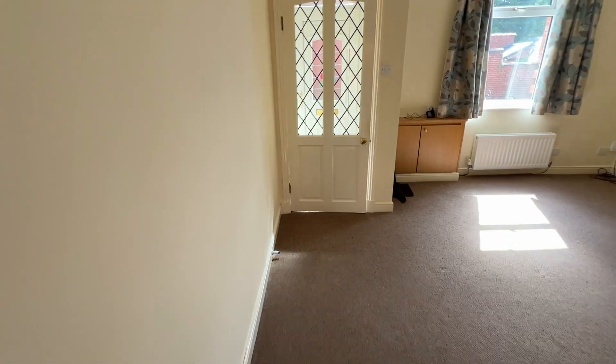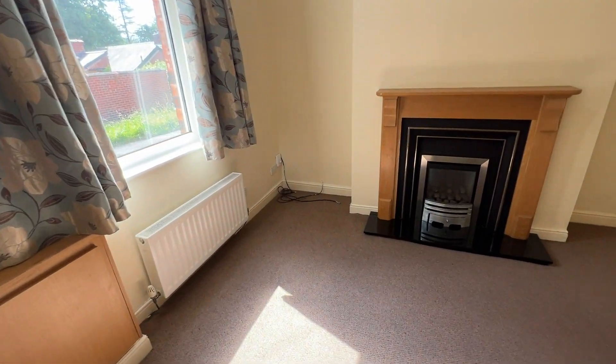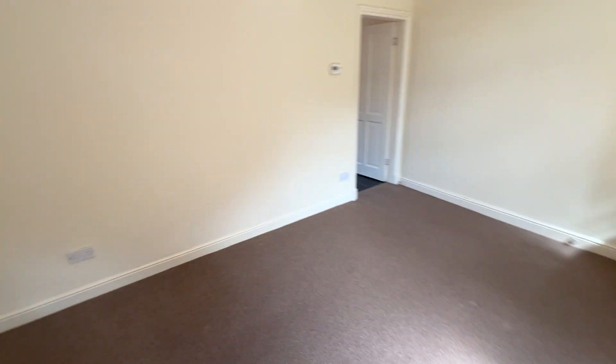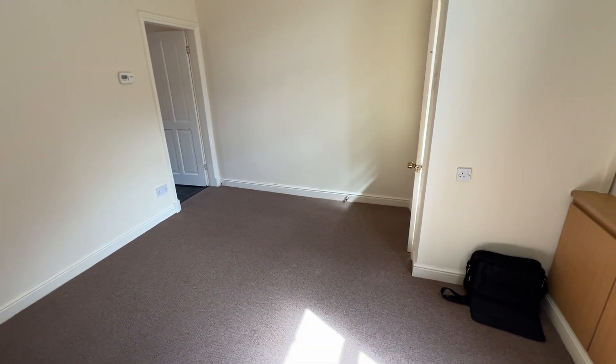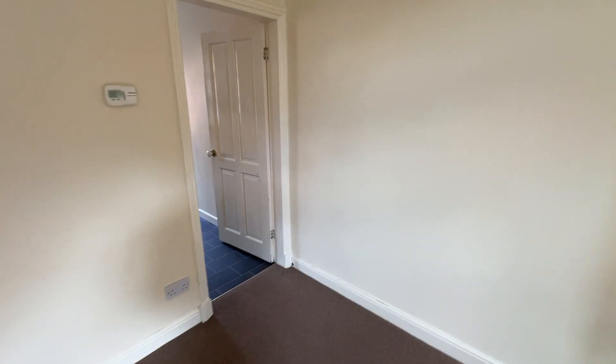Hope you enjoyed. If you'd like to arrange a viewing, please contact Cardwells Estate Agents, Bolton, on 01204 381 281. Or you can email us at bolton@cardwells.co.uk. Bye.